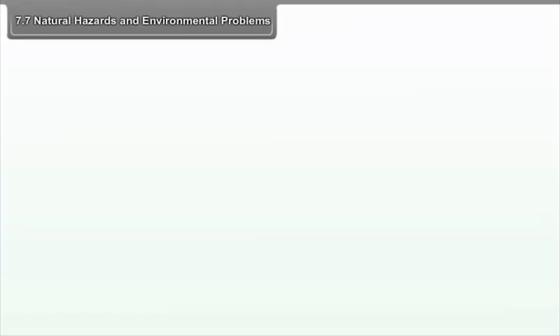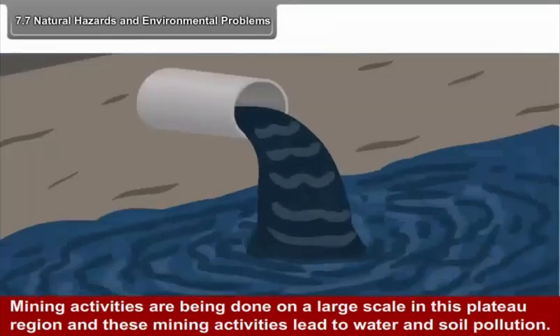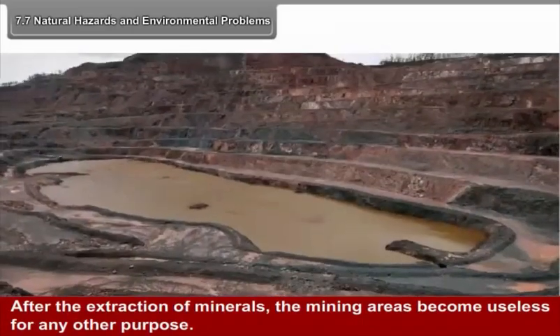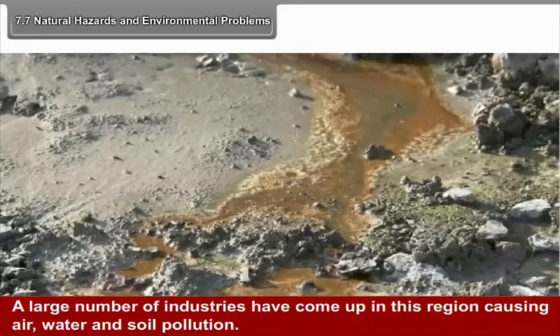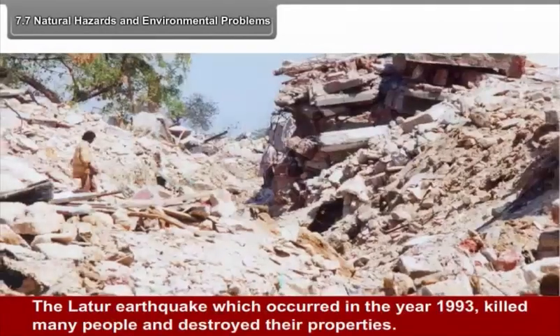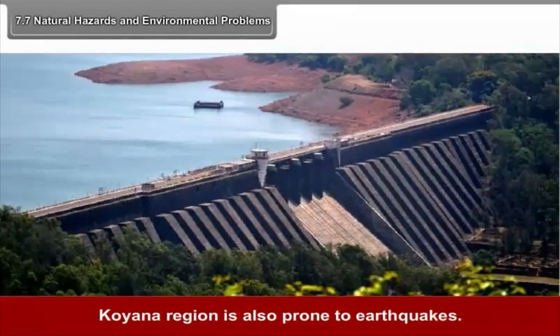7.7 Natural Hazards and Environmental Problems. Mining activities are being carried out on a large scale in this plateau region, leading to water and soil pollution. After the extraction of minerals, the mining areas become useless for any other purpose. A large number of industries have also caused air, water, and soil pollution. The western part of the plateau is an earthquake-prone region. The Latur earthquake of 1993 killed many people and destroyed their properties. The Koyna region is also prone to earthquakes.